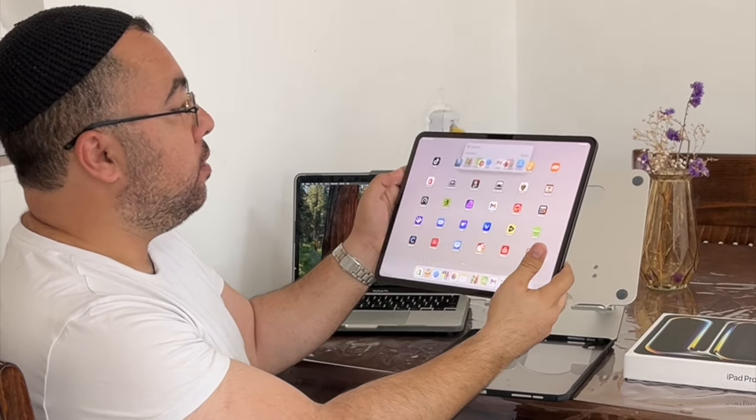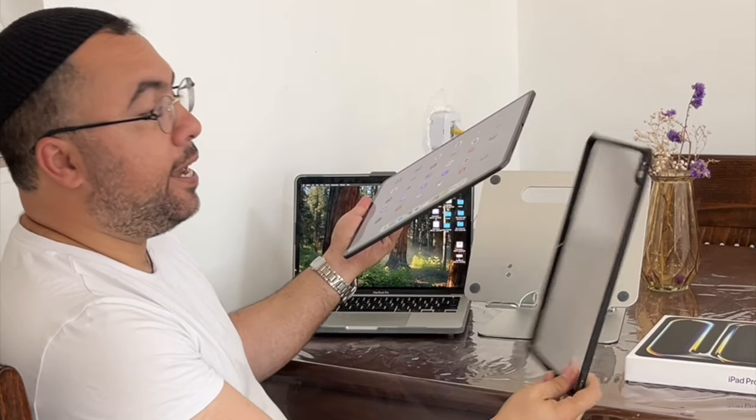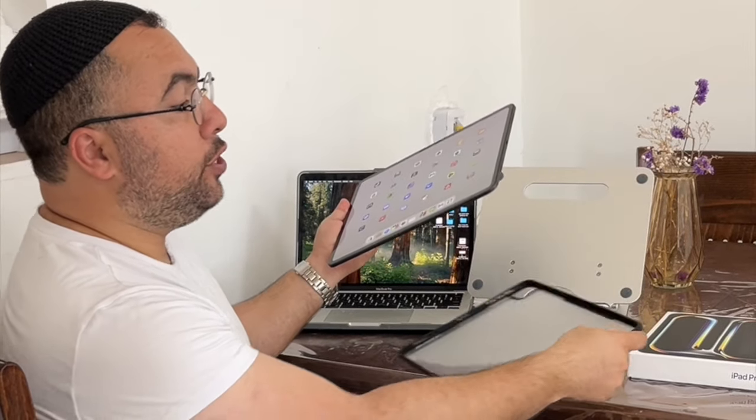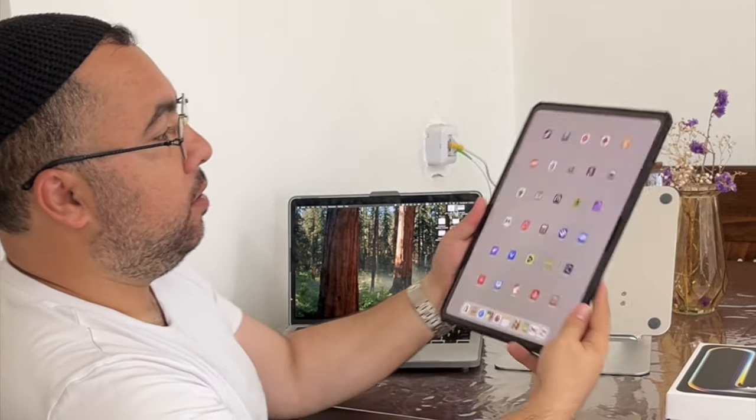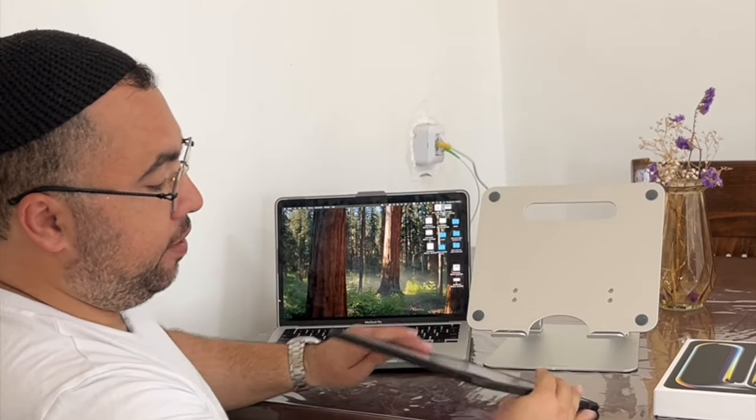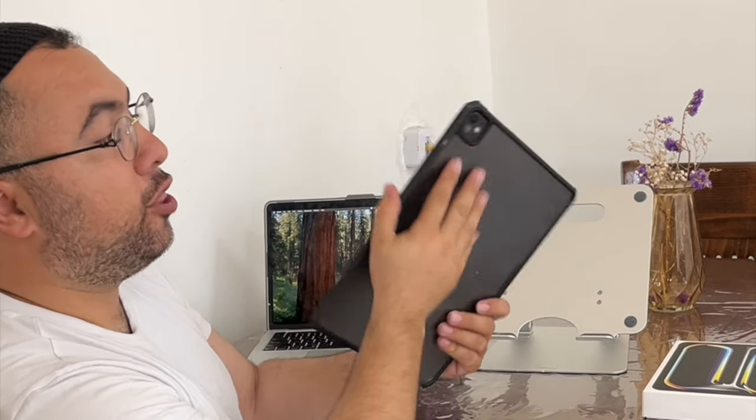They've got the camera you can see, and over here the Face ID on the front. This is the case I bought from Amazon from TeenieWee — once you put it in, it's all protected from falling off, even on the front and back. It's comfortable and thin; you're not losing the thickness.